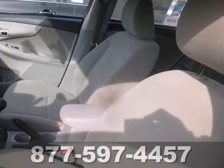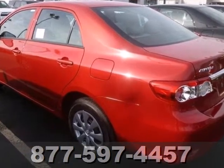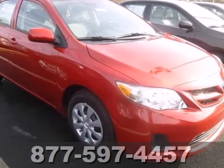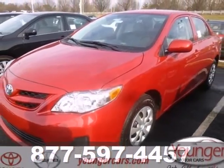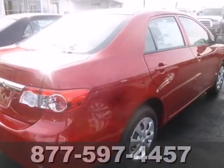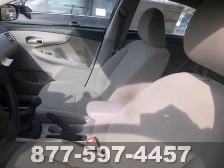You'll get standard features like power windows, locks, and mirrors, keyless entry, and a CD player to help make your drive more convenient and fun. The anti-lock brakes and multiple airbags help keep your drive safe, and the reliability will keep it in the family for years to come. You will get there in the Corolla.